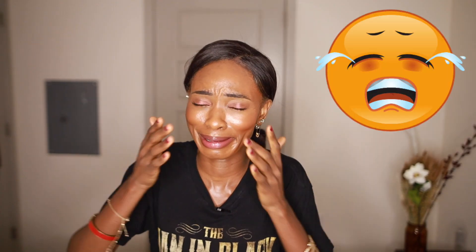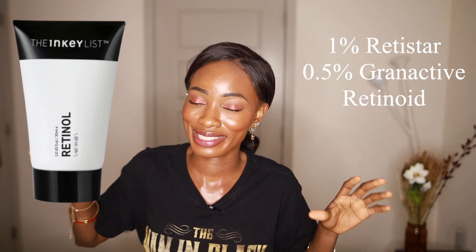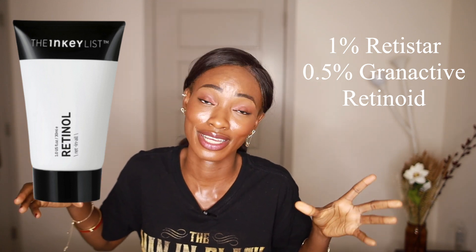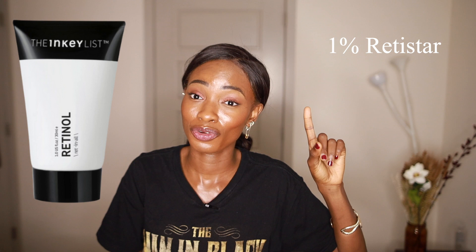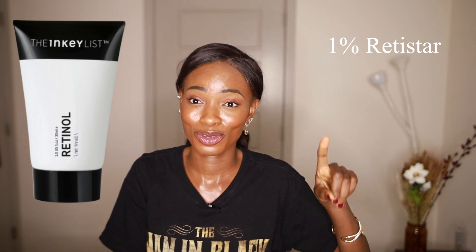The next product I'm going to talk about is the Inkey List — and I'm actually going to cry because I love the Inkey List. I feel really bad about this one, but I gotta spill the tea, it's what I'm here for. This is a retinol serum with one percent Reti-Star and 0.5 percent granactive retinoid. You guys already know how I feel about granactive retinoid — I feel like it's a scam, all marketing. It's new in the market, a lot of research is still being done, so I'm not focused on that.